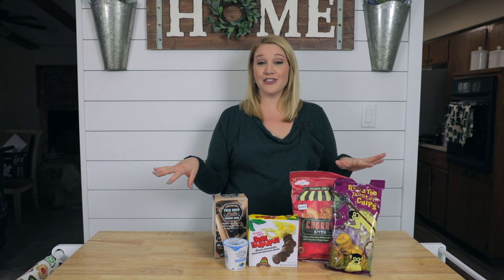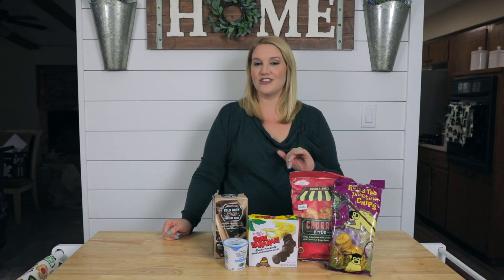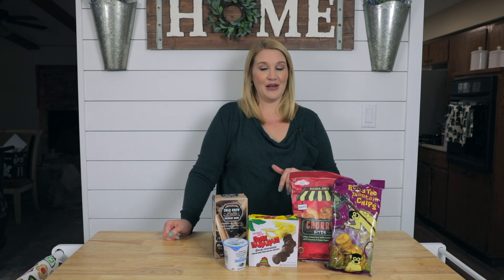Hey everyone, welcome back on Thriving with PKU. I'm in this Trader Joe's kick right now since we've moved out to Texas and we have a Trader Joe's available to us. I have some Trader Joe's connoisseurs on my Instagram and they told me about some snacks and treats that I should try, and I have been loving them lately so I want to share them with you.